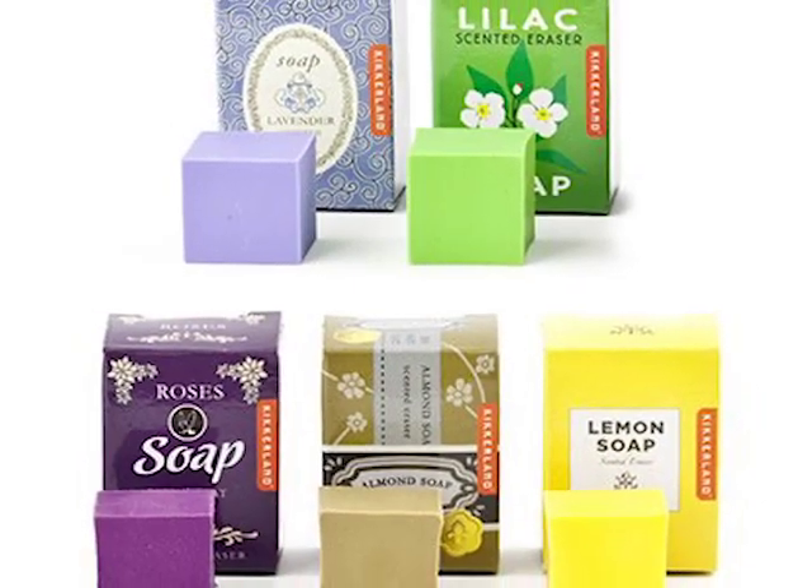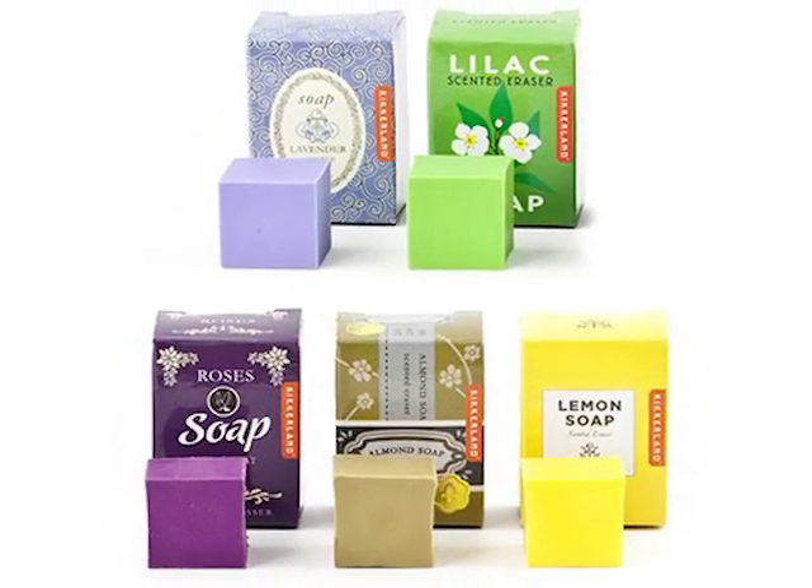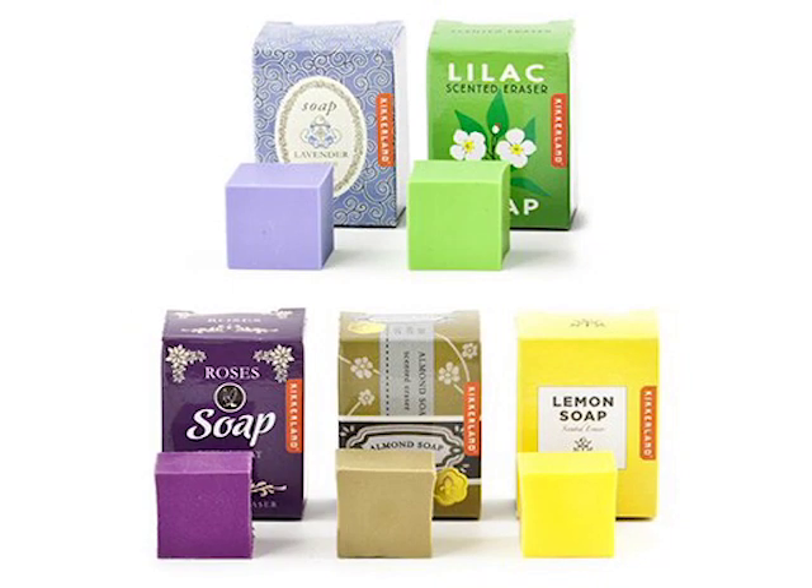Once you start using scented products, once you start using a loofah — anything that you scrub your skin with while you bathe — you're actually getting rid of that oil and that protection. And then your skin will be more sensitive.